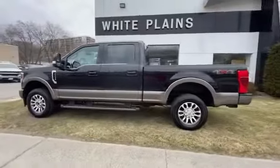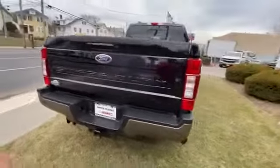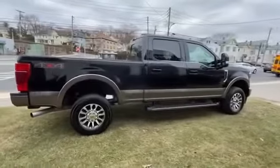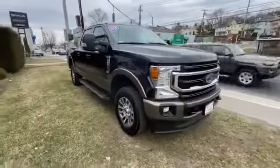2020 Ford Super Duty F250 SRW with less than 24,000 miles on the odometer. This pickup truck offers two full rows of seating for premium comfort. You'll look forward to your commute every day with features such as navigation and backup camera.